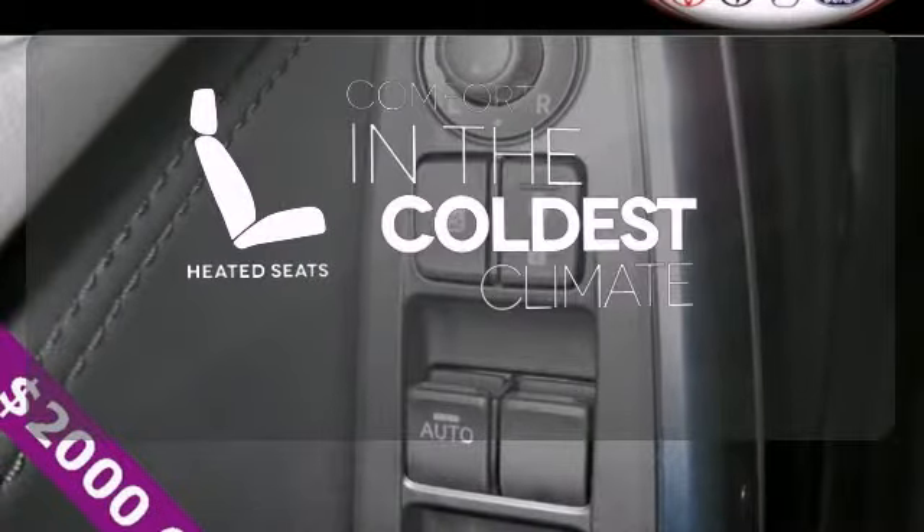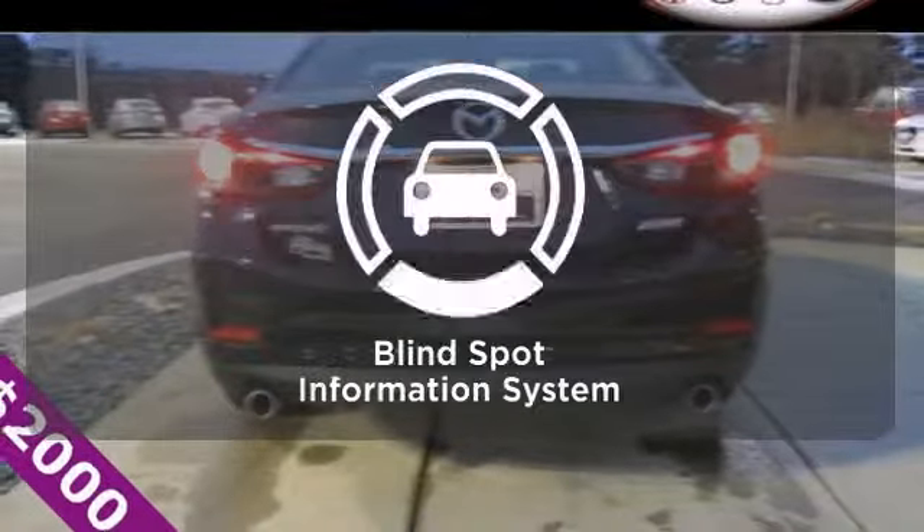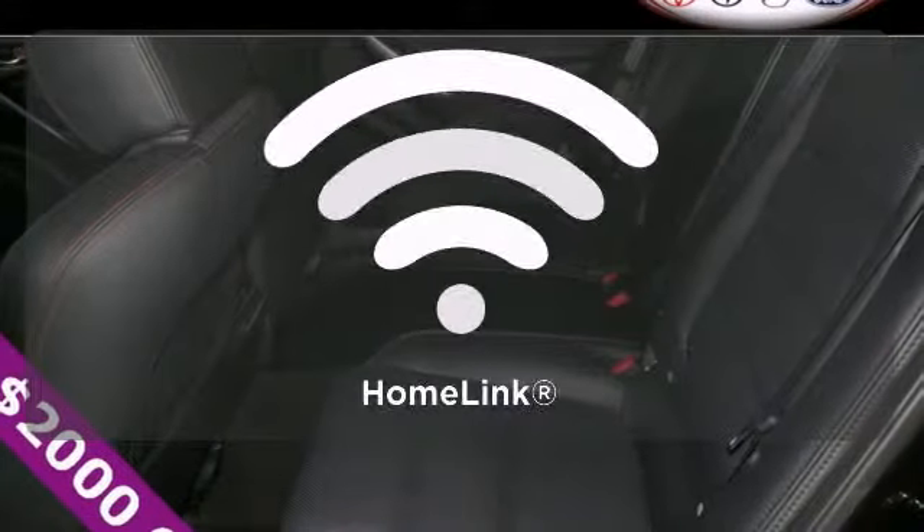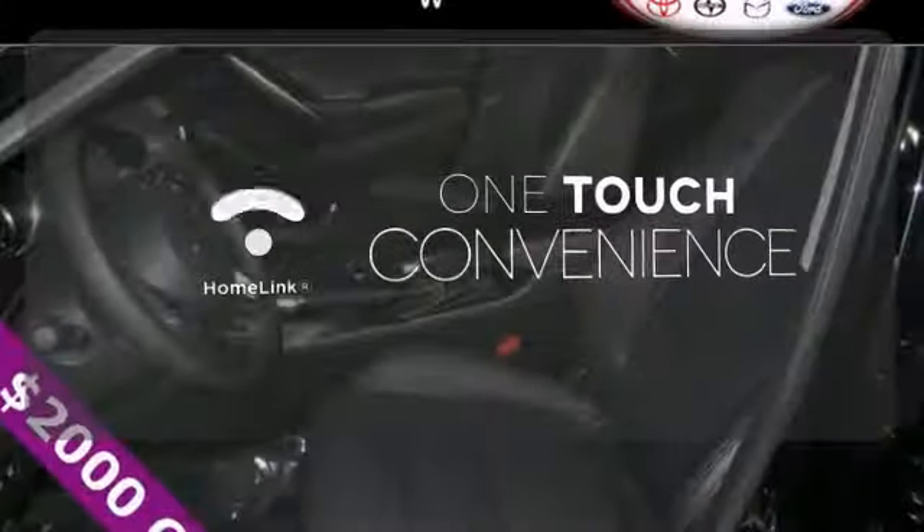The heated seats keep you comfortable no matter how cold it is. The blind spot indicator helps you maneuver through traffic. With Homelink, one touch makes your arrival as welcoming as if you'd never left.